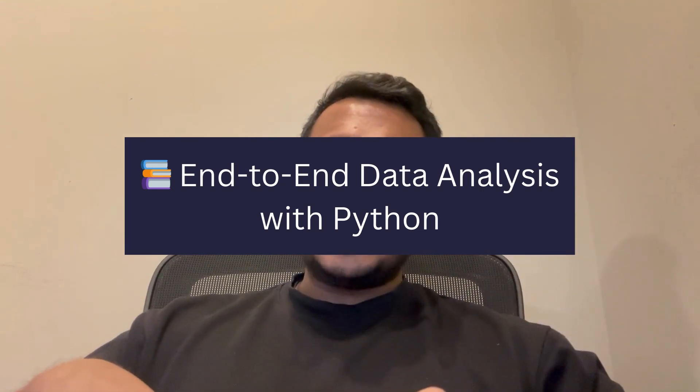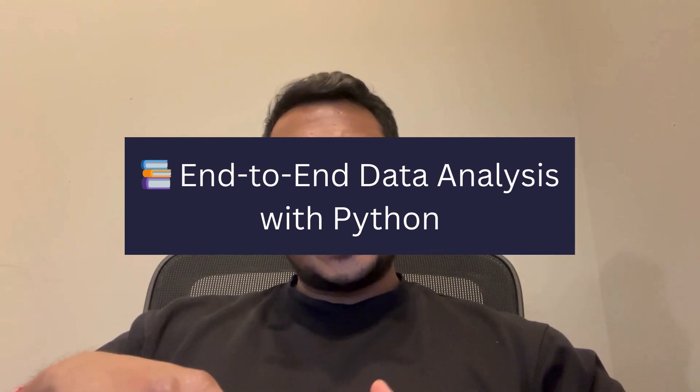Fourth: an end-to-end Python project. Think about loading messy CSVs, cleaning them with pandas, analyzing them, and creating beautiful visualizations with matplotlib or seaborn. Even basic machine learning like K-means clustering would impress, but focus more on insights than algorithms.